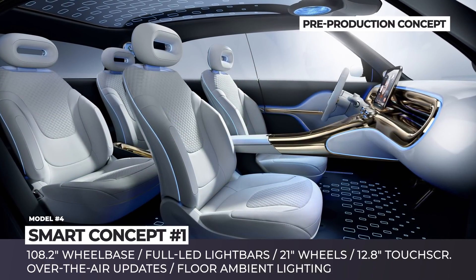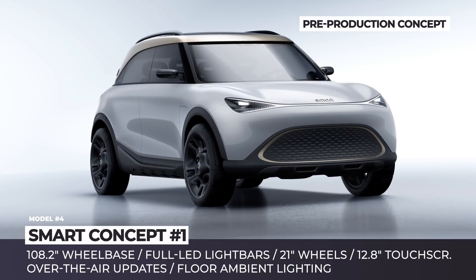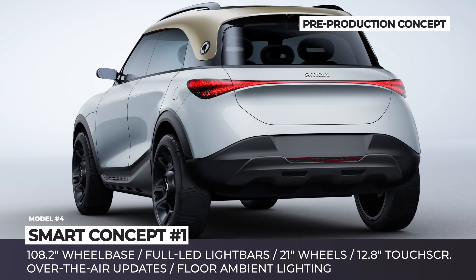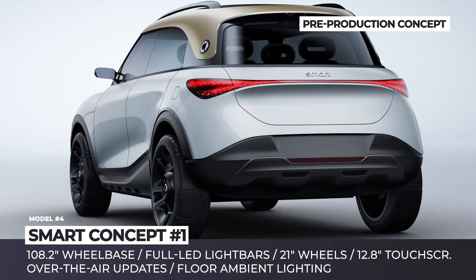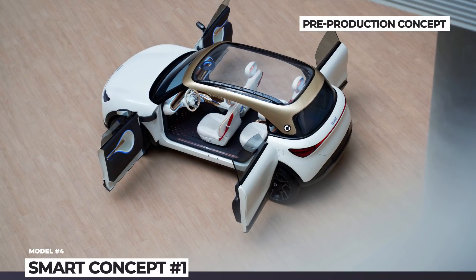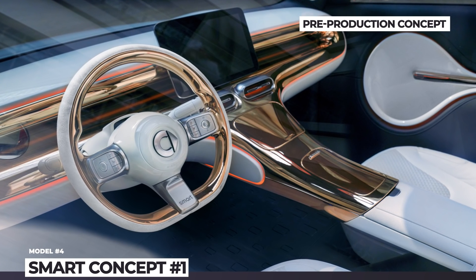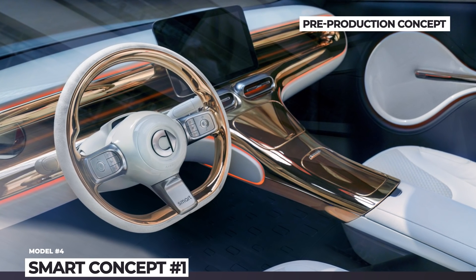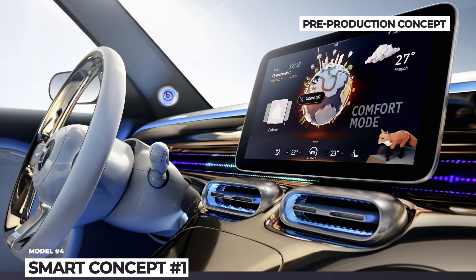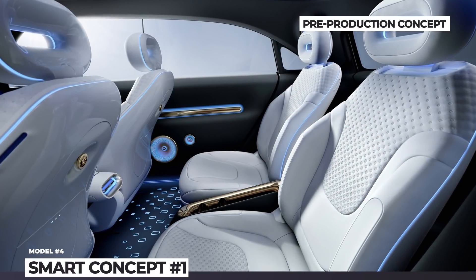Based on Geely's C platform, the all-new Smart is no longer a microcar, but rather a direct rival to the Mini Countryman with its 108-inch wheelbase. It features 21-inch wheels, thin LED light bars at the front and rear, concealed door handles, a panoramic glass roof and frameless doors. The most intriguing feature on the inside is the centrally positioned 12.8-inch touchscreen that doubles as a control element. At this point, the powertrain details remain undisclosed.